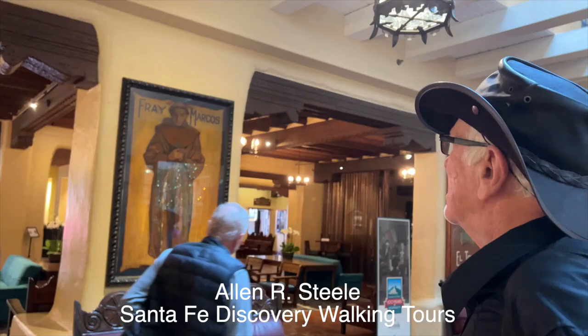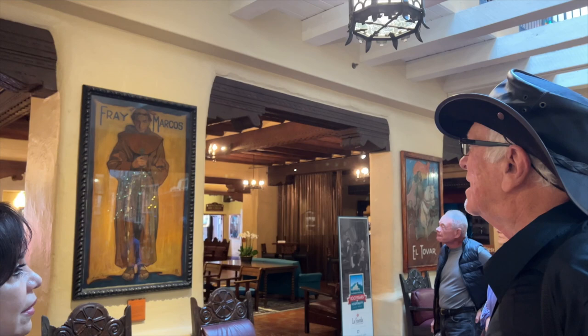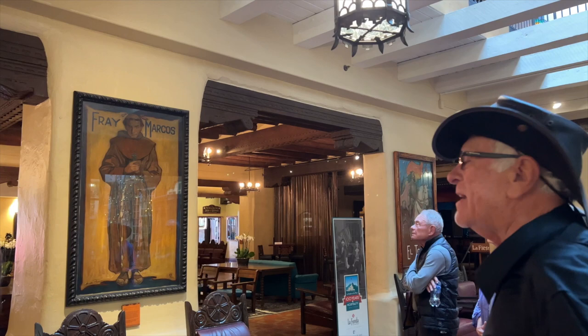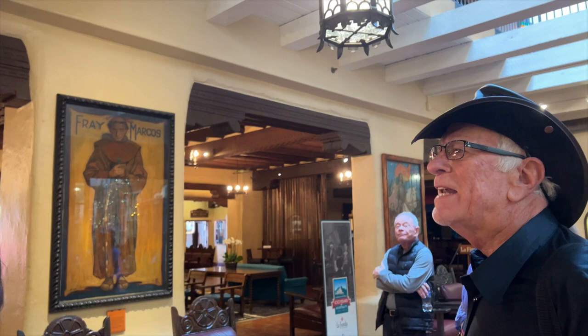This is Fray Marcos. He was the first missionary to come into New Mexico. He was working as a priest down in Mexico near Mexico City and heard about all the lost souls up here who needed to be saved, so he started heading up here. He had an assistant, a Black man from North Africa. His name was Esteban — in English, Stephen. Stephen seemed to have a knack for talking with the Native Americans, so he went on a lot of tours with the Spanish.